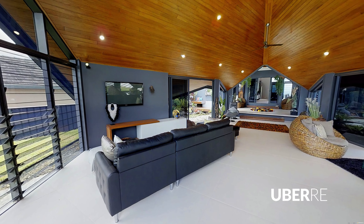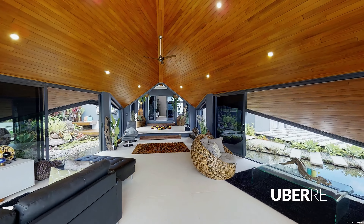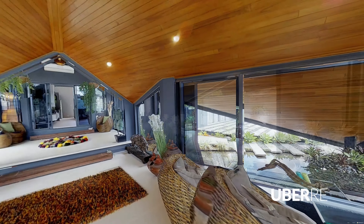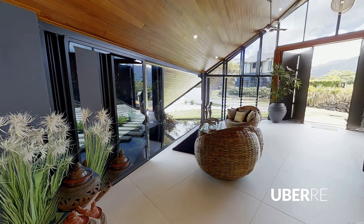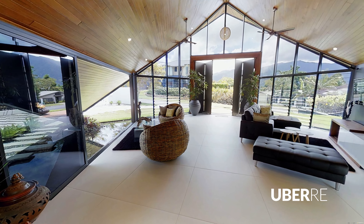This elegant property is waiting for the right owner, promising modern living with architectural brilliance of innovative design and geometry. As you step inside, you'll realise that astounding is an understatement to describe its interior.